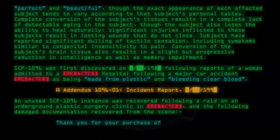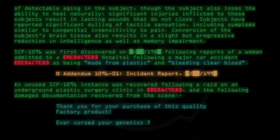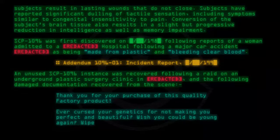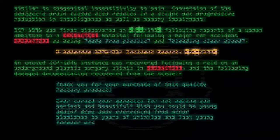Thank you for your purchase of this quality factory product. Ever cursed your genetics for not making you perfect and beautiful? Wish you could be young again? Wipe away everything from minor blemishes to years of wrinkles and look young forever with [Illegible].